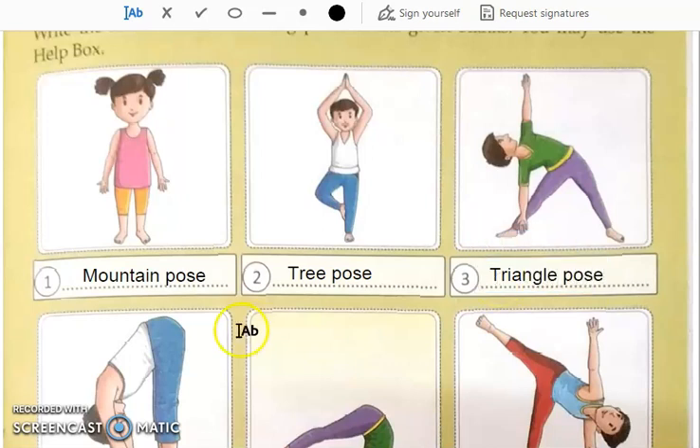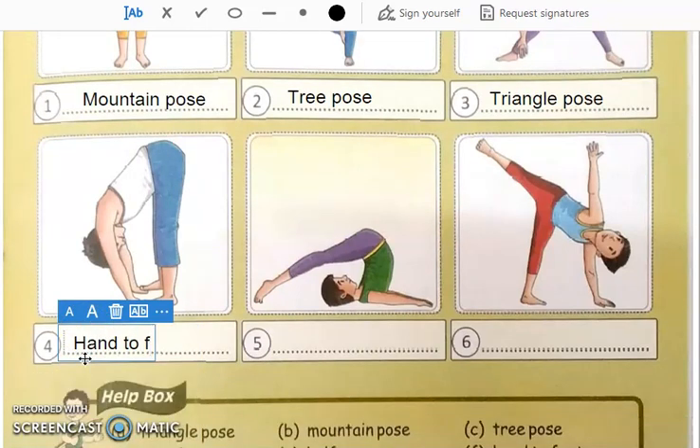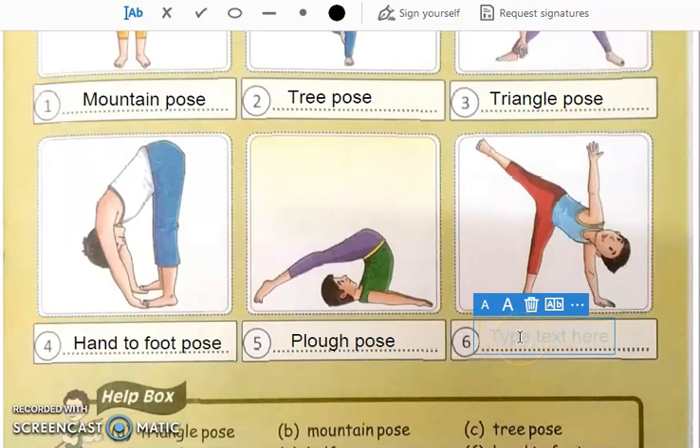Then see the fourth one — this is the hand to foot pose, this is the forward bending. Then see number five — this is the floor pose. Number six — this is the half moon pose.